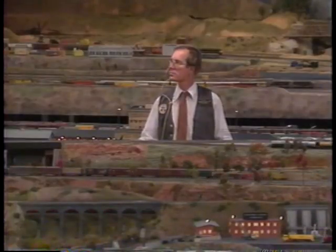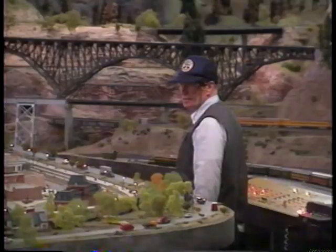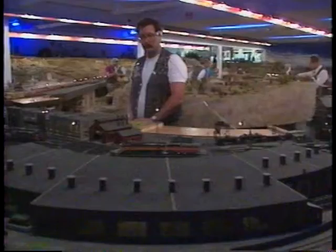It's not unusual to see a dozen trains active on the railroad at one time, with some of the trains being up to 60 cars in length. The Sierra Pacific Lines is not only big — they operate in a smooth and realistic manner.